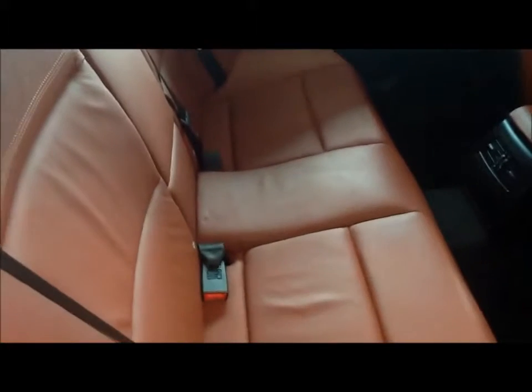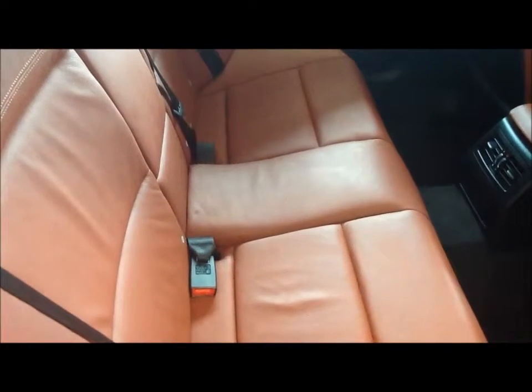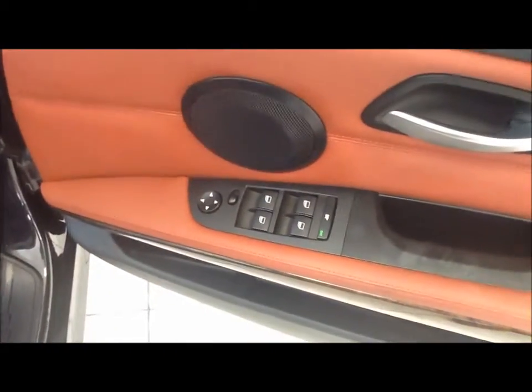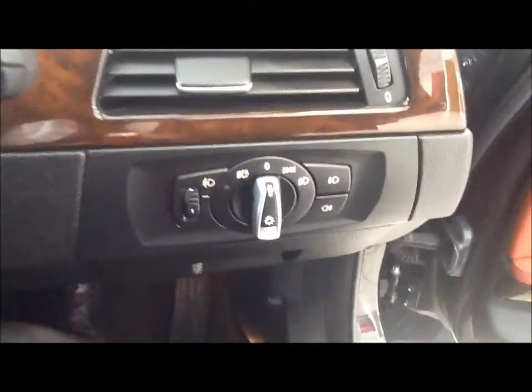In the interior it comes in Dakota red leather. Moving to the front, it comes with front and rear electric windows and electric door mirrors. It also has auto headlight sensors and rain sensors, with lots of storage area and an auxiliary input.